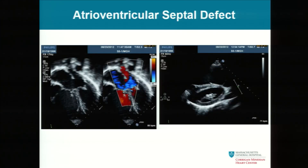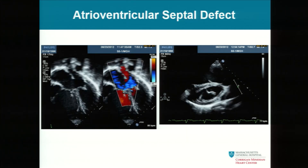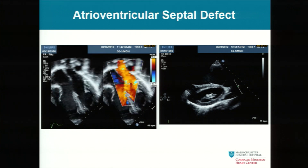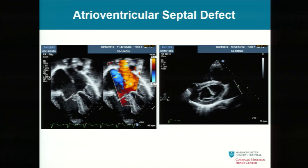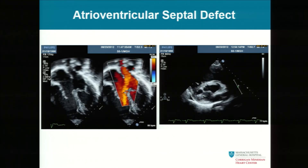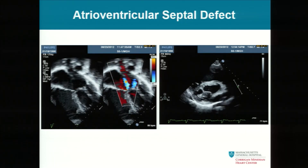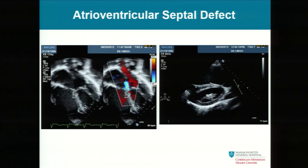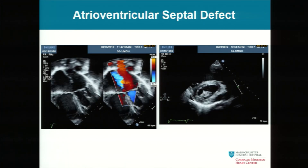This is the echo when he came back home. The valves are at the same level — the tricuspid valve should be apically displaced a little bit, and it is not. That is sine qua non for a primum ASD. There's the primum ASD and the flow going through it. There's regurgitation coming from both valves, as well as left-to-right flow through the ASD.